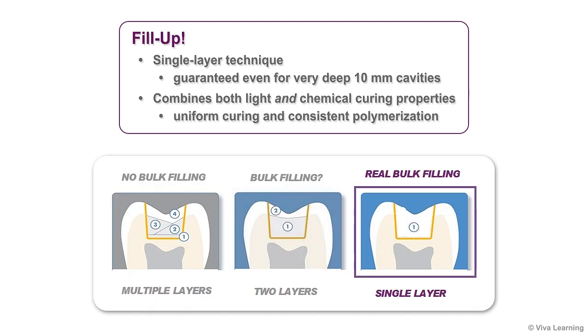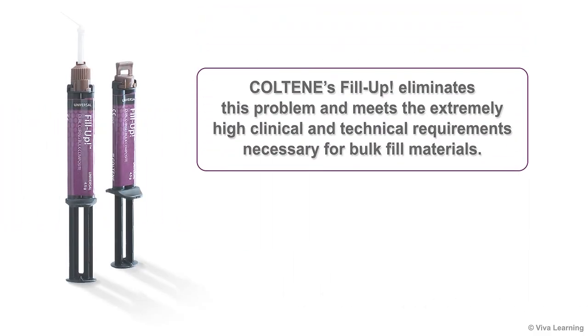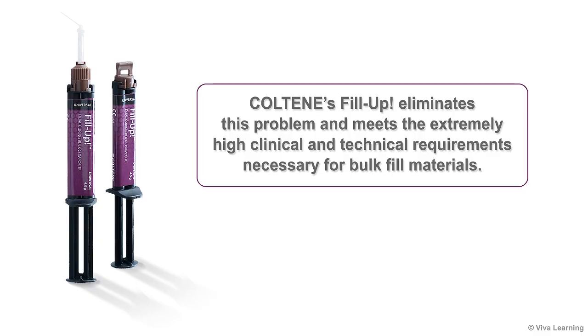Combining both light and chemical curing properties, Fill-Up provides uniform curing and consistent polymerization at depths that some light-cure-only composites will fail to cure. Because light penetration drops so dramatically above thicknesses of just 1 mm, conventional light curing bulk fill materials cannot always guarantee reliable deep polymerization.